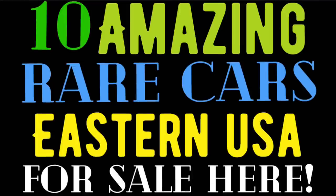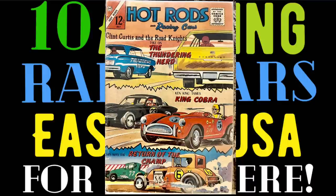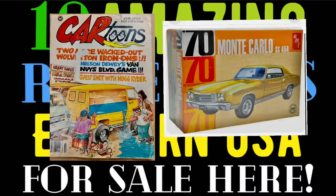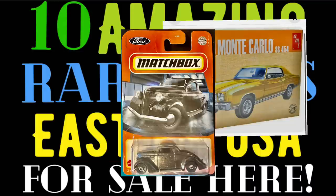Hey everybody and welcome back to American Rod Shop. My name is Solon and in tonight's video I've got for you 10 amazing rare cars found in the eastern part of the United States, and one of them is a one-of-a-kind. Also in tonight's video I'm going to be announcing the winner of the comic book that was given away last video. I've decided to give one item away each video until we reach 20,000 subscribers.